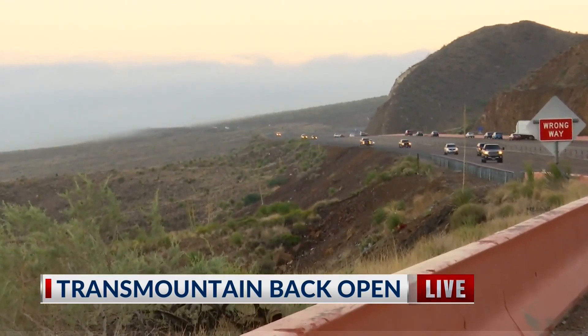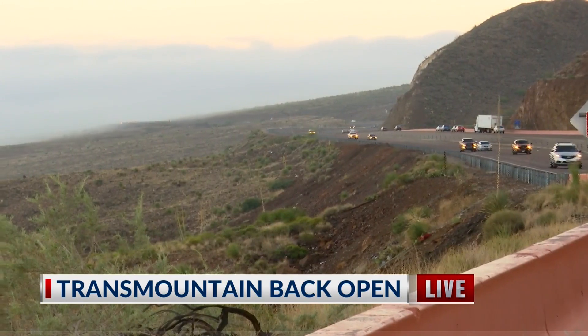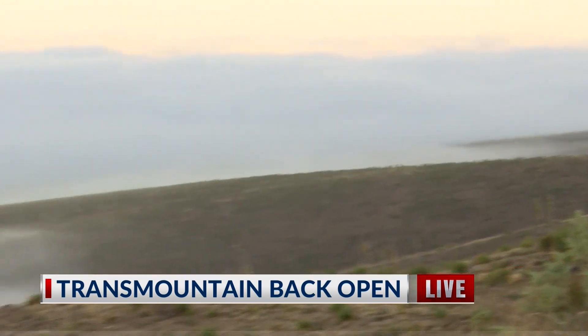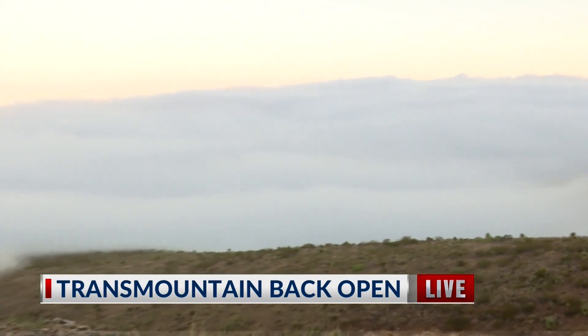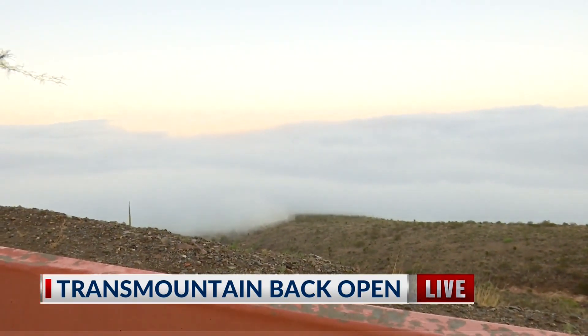People are slowing down to about 30 miles per hour, putting on their hazard lights and trying to drive with caution. If you pan around this way, you can see that this is West El Paso that you're looking at right now under that fog. Trust me, it is there somewhere, but we can't even see I-10 right now beneath all of that thick fog.